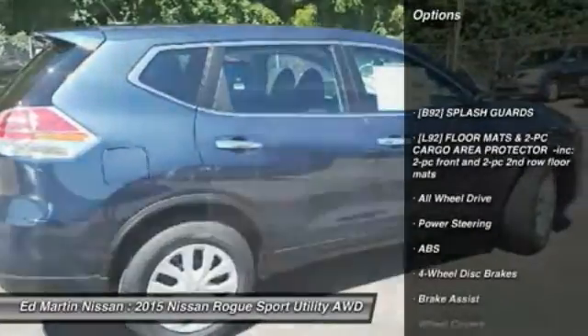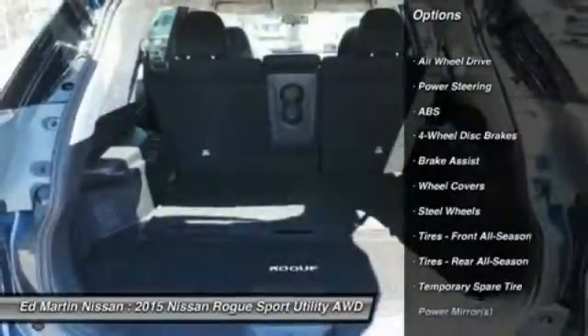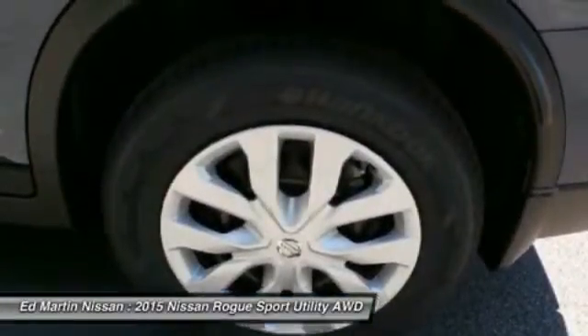Stability control, anti-lock braking system, keyless entry, steering wheel audio controls, traction control, all-wheel drive, Bluetooth, power steering, adjustable steering wheel, driver airbag.